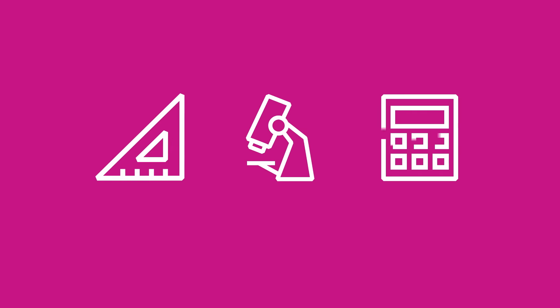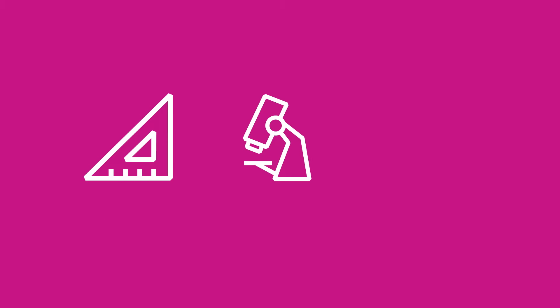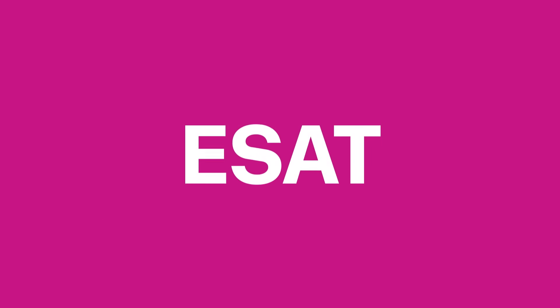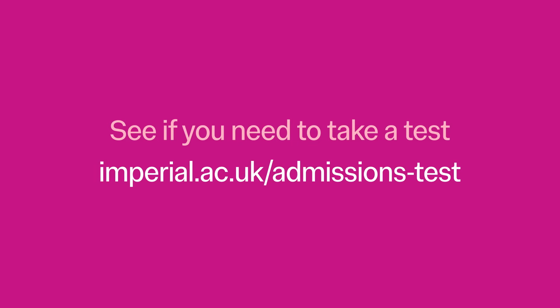Admissions tests at Imperial help us see your potential in subjects like engineering, science and maths. Depending on the Imperial course you're interested in, you may need to take a test as part of the application process. Two of our most commonly used tests are the Engineering and Science Admissions Test, known as the ESAT, and the TMUA, which is the Test of Mathematics for University Admission. Find out whether a test is required for your Imperial application on our study website.